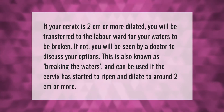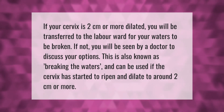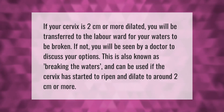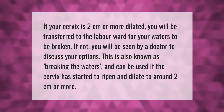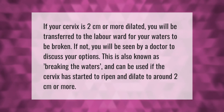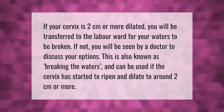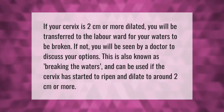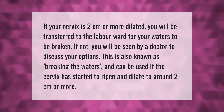If your cervix is two centimeters or more dilated, you will be transferred to the labor ward for your waters to be broken. If not, you will be seen by a doctor to discuss your options. This is also known as breaking the waters, and can be used if the cervix has started to ripen and dilate to around two centimeters or more.